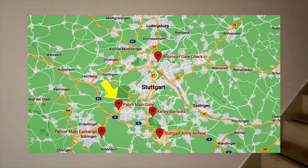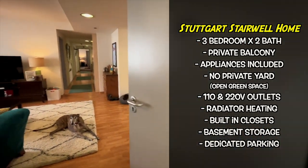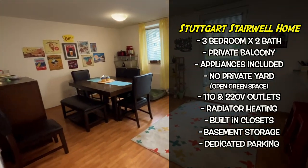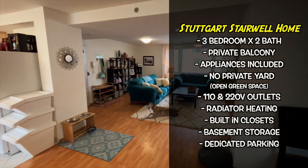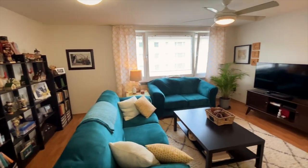This is a three-bedroom, two-bath stairwell home. You've got a private balcony, all appliances are included, no private yard — just open green space in the back. 110 and 220 volt outlets, radiator heating, built-in closets, basement storage, and dedicated parking outside. Let's take a closer look. Welcome to your new family room and dining room.